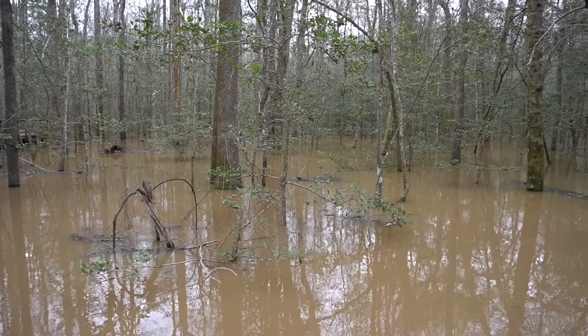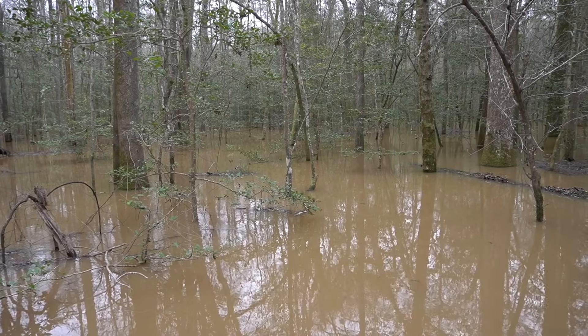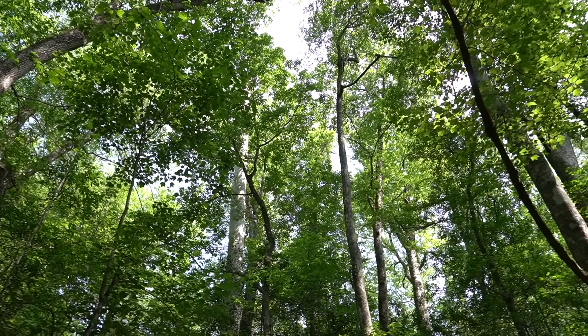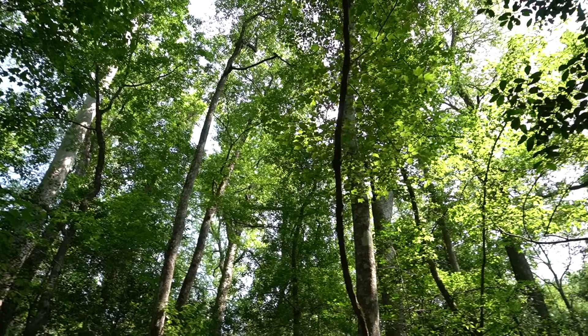Now, the thing about the nutrients these floodwaters bring is that they aren't restricted to a certain area of the park or a certain species of tree. The floodwaters inundate most of the park, and all tree species within it have access to the nutrients that they bring. That's why you see so many different tall trees in Congaree National Park rather than just a single species of tall tree.